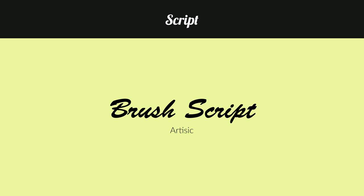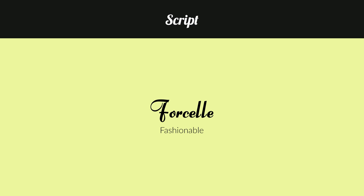Then we have Brush Script, which I consider more of an artistic font. And for my last font, I have Forcelli — and I hope I said that correctly — and I consider this more for fashion and clothing.